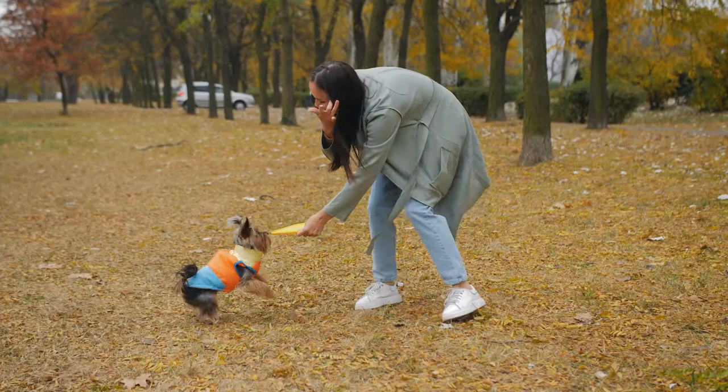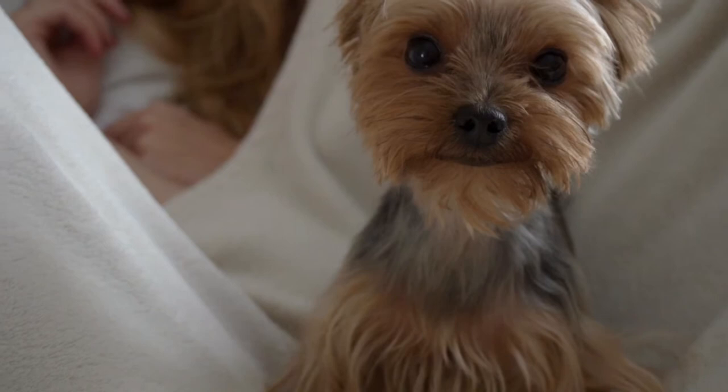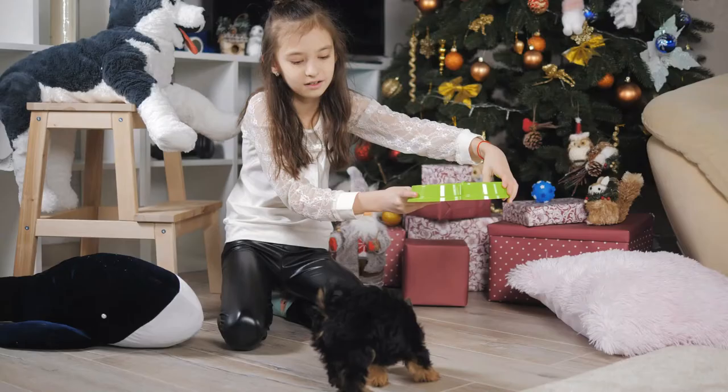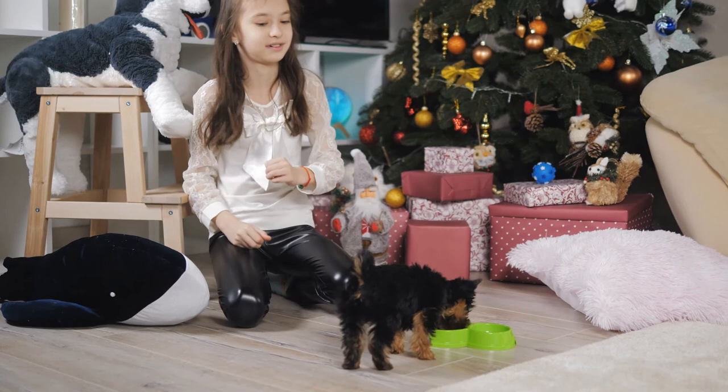What precautions should you take during your Yorkie's heat? Dogs have an incredible sense of smell, and this means you will need to keep a close eye on your Yorkie during heat. Male dogs have the ability to smell a Yorkie in heat from around three miles away, and given the chance, they will sprint right over. If you leave your Yorkie unsupervised outdoors for even a moment when they are in heat, don't be surprised to find one or more male dogs nearby very quickly.